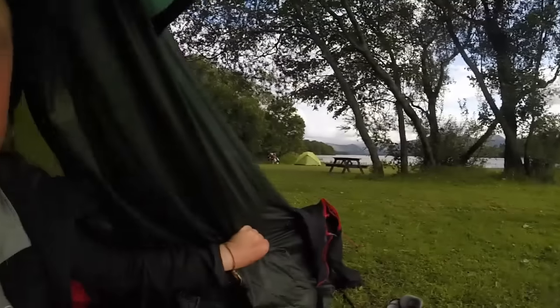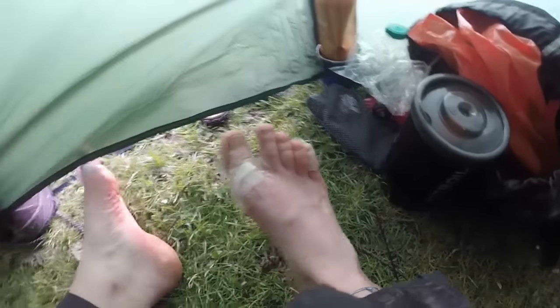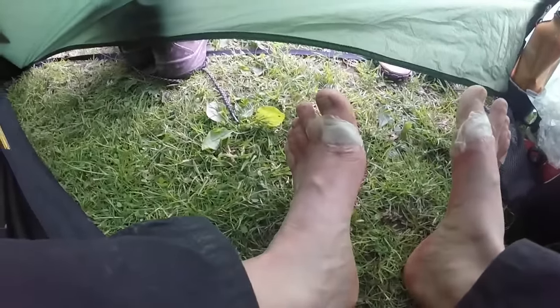Today the views have been absolutely stunning, and right now this is no exception. Get cleaned up and then we'll find a pub and go grab some food. My feet stink — I'm going to show you something very gross. But backpackers, just like runners, do not have pretty feet.